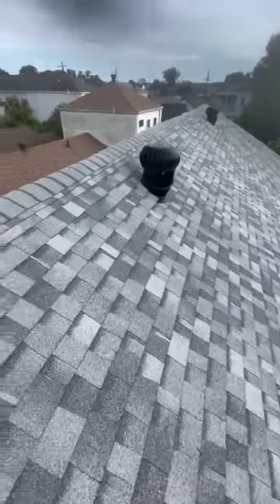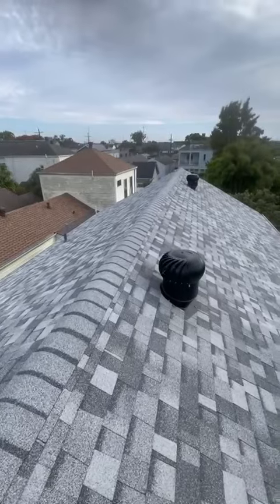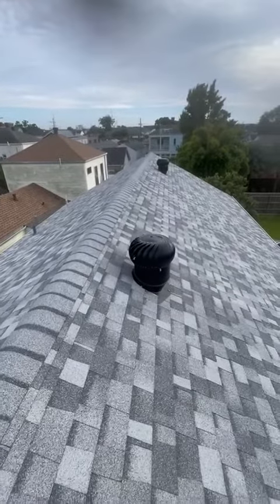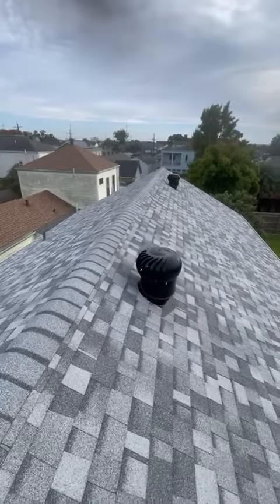But what's more important, again, is what you don't see underneath. Resecuring the roof deck with nails, keeping the seams, mastic on the entire perimeter. We see he's got a great roof here.